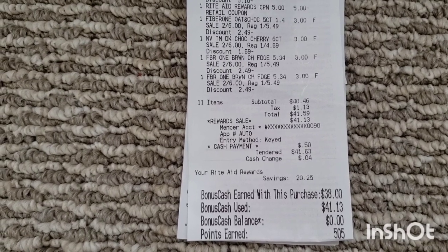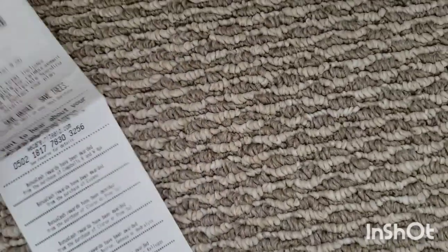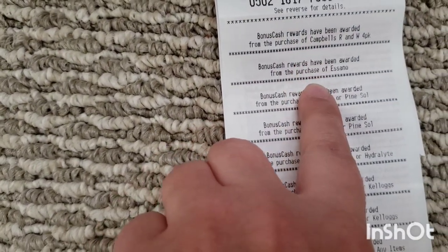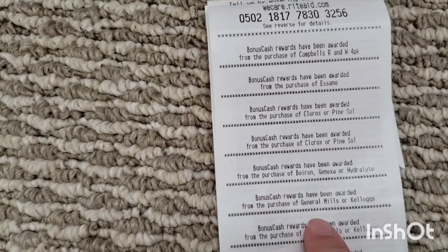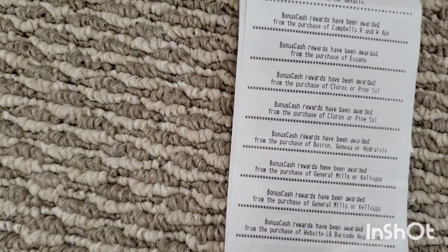With tax, I paid $41.59, and I got back $38 in bonus cash. That is $2 for the Campbell's, $10 for the Night Cream, $2 and $2 for the Clorox, $8 for the Genexa, $2 and $2 for the Fiber One and Nature Valley, and then $10 for spending $50.